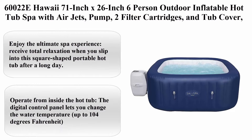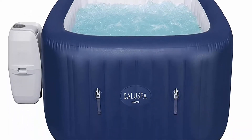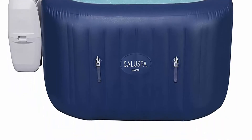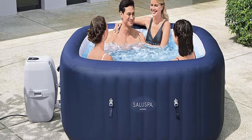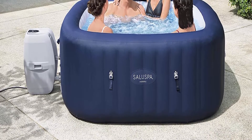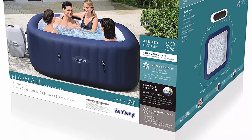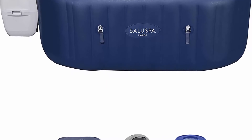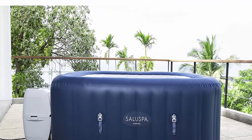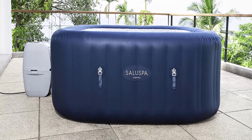Top 9: Bestway Saluspa Hawaii — a 71-inch x 26-inch six-person outdoor inflatable hot tub spa with air jets, pump, filter cartridges, and tub cover in navy blue, weighing 81.79 pounds. Enjoy the ultimate spa experience — 114 air jets massage sore muscles for a luxurious treat. The digital control panel lets you change the water temperature up to 104 degrees Fahrenheit and adjust the flow of the jets without stepping out of the tub. A power-saving timer can automate the temperature up to 72 hours in advance.